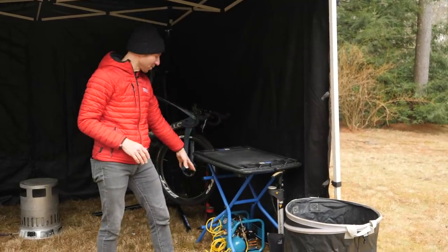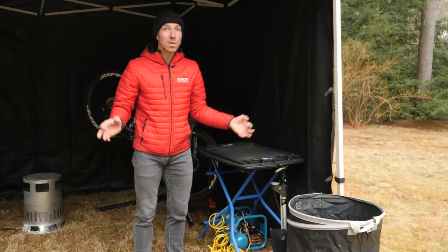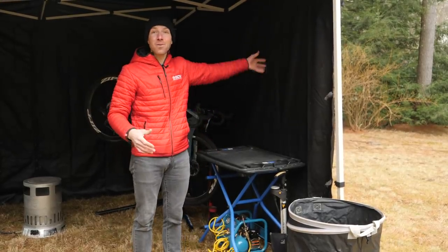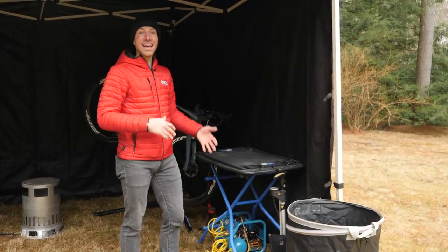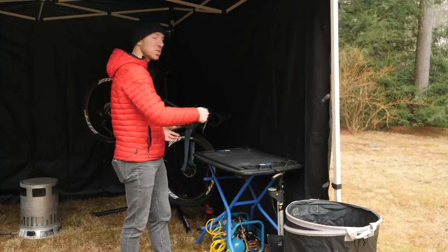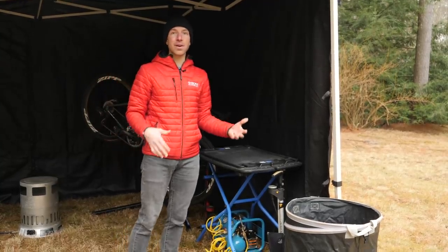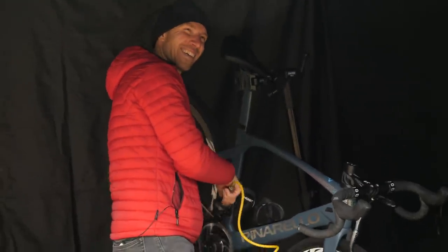We have this little air compressor from Makita that we brought with us on the road. It's a sweet little unit. If you're doing tubeless tires a lot, making the switches, this would be super nice to have — powers right off that little generator. Also, when the bikes are wet and it's cold outside, you bring them into this warmer environment and you're able to spray all that water off them. They dry quicker, it doesn't beat up on the bearings as much and keeps the chain nice and shiny. If you're balling, check out a little air compressor.